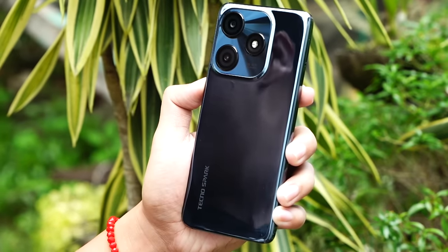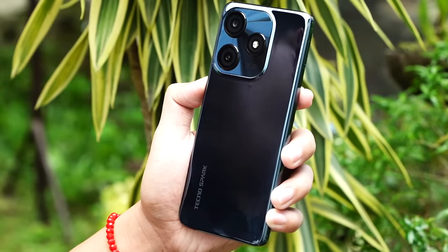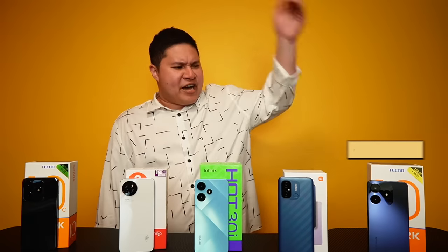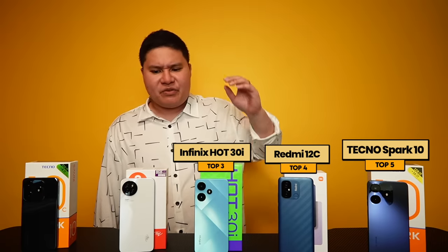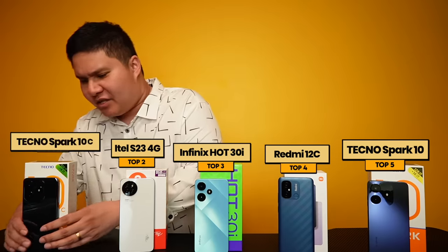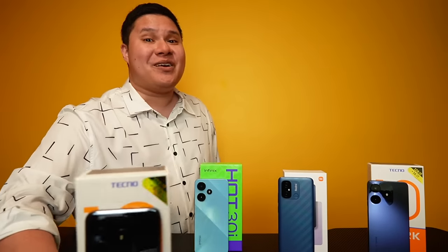The only downside is it's a fingerprint magnet, but it does come with a jelly case so don't worry. To summarize: Number 5 is the Tecno Spark 10, Number 4 is the Redmi 12C, Number 3 is the Infinix Hot 30i, Number 2 is the Itel S23 4G, and the champion — Number 1 — is the Tecno Spark 10C. The best Mobile Legends phone under 5K.